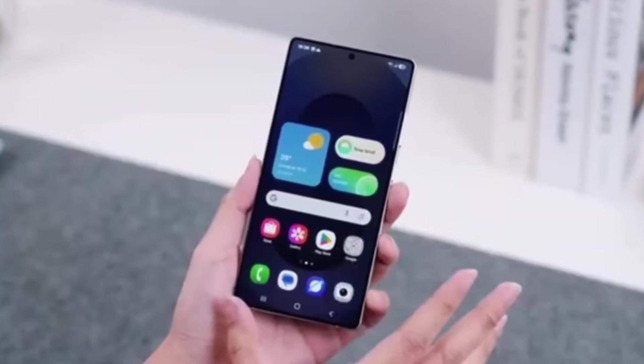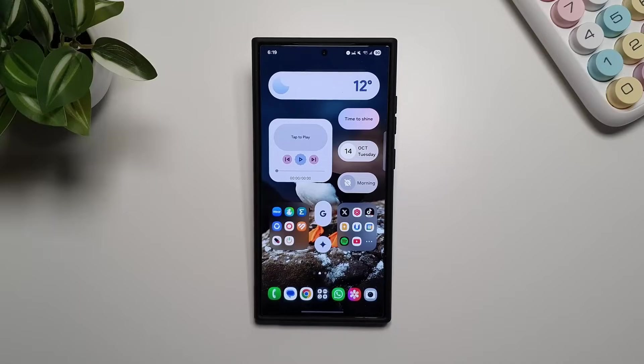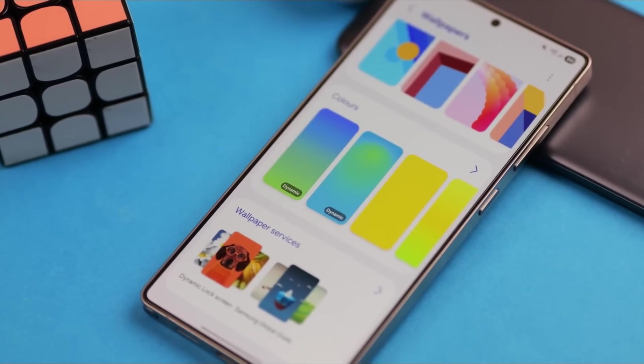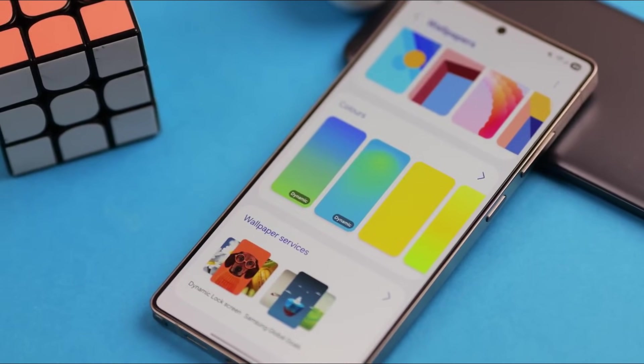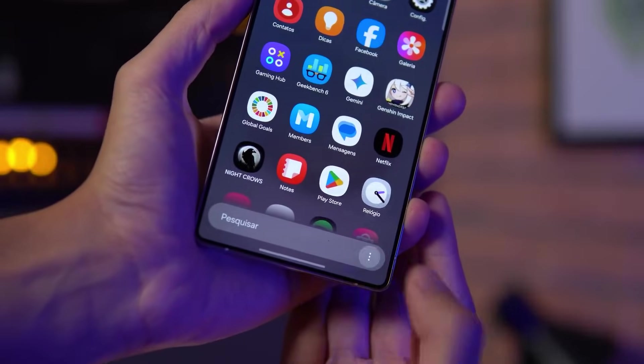One UI 8.5 is one of those updates that quietly transforms your Galaxy phone in ways you only fully appreciate after using it for a few days. Samsung's approach this time is not about flashy redesigns but about deep, thoughtful refinement that makes your phone feel smarter, calmer, and more responsive to how you actually live.